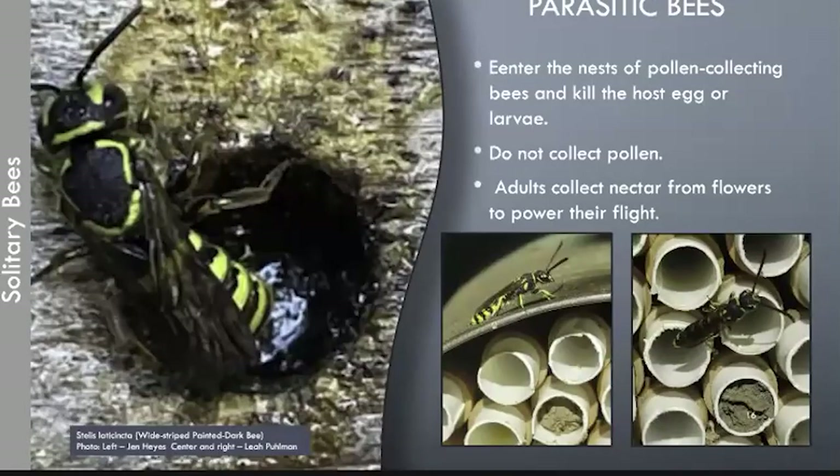The last bee type to discuss is parasitic bees. They don't collect pollen — they raid another bee's nest and lay their eggs on that bee's pollen ball. Their eggs mature first and devour the larva of the host bee, or devour all the pollen so there's nothing left when the larva hatches. Bees that target honeybee nests have a harder time because they have to kill some of the worker bees defending the hive. Here's a wide-striped painted dark bee — a parasitic bee I found in one of my mason bee houses, scoping things out and getting ready to go in.